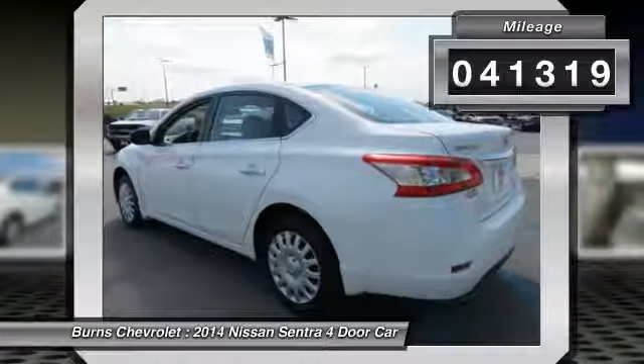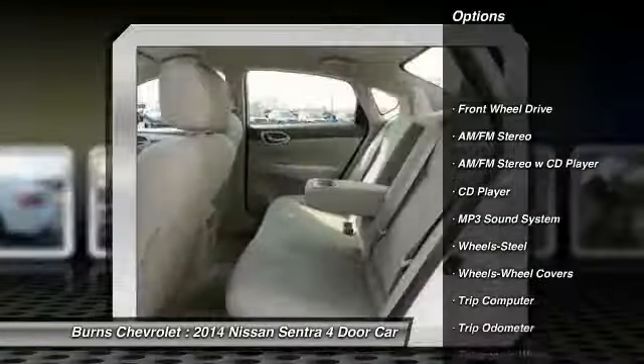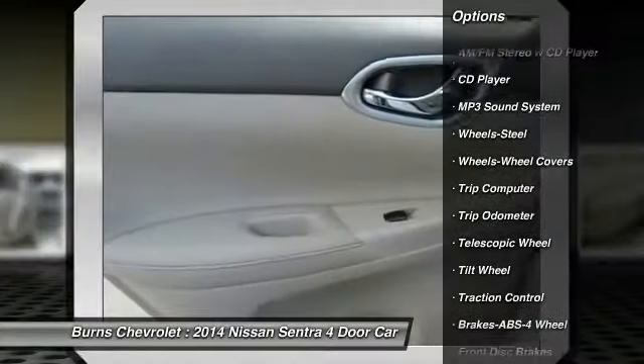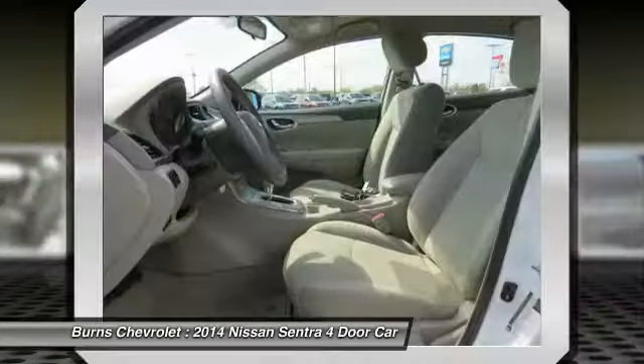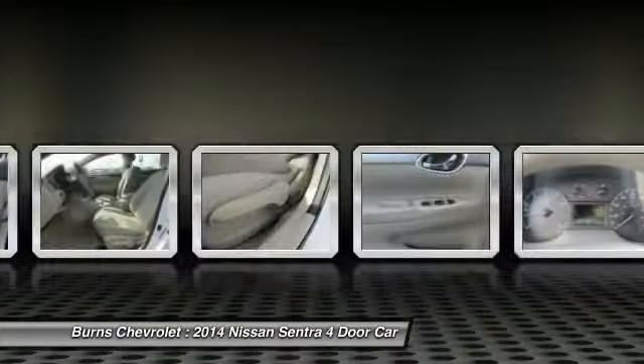Here are some of this vehicle's great options: anti-lock braking system, traction control, air conditioning, power steering, FWD, rear defrost, AM/FM stereo radio, trip odometer, MP3 playback stereo, and trip computer.